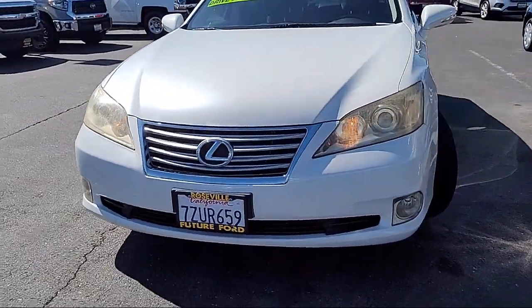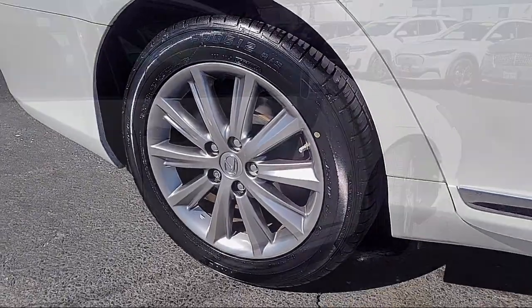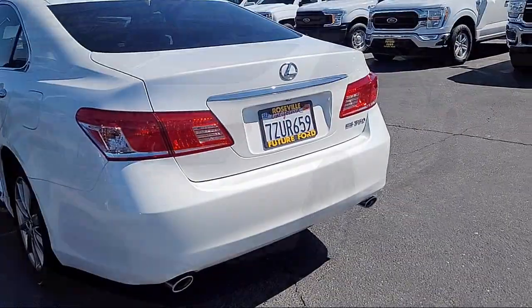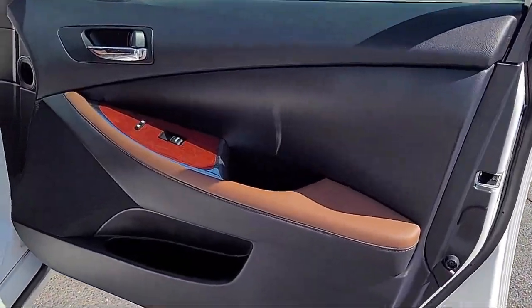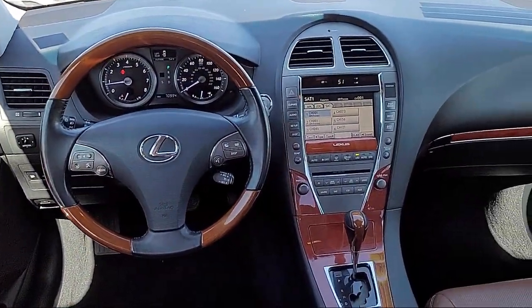And comes equipped with moonroof sunroof sliding sunshade, alloy wheels, dual front air conditioning zones, steering wheel mounted audio controls, exterior entry lights approach lamps, speed sensitive volume control, auxiliary audio input for iPhone and iPod, Sirius XM satellite radio, safety brake pedal system, in-dash rear view monitor, and much more.